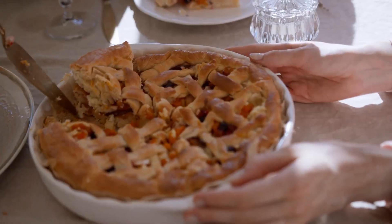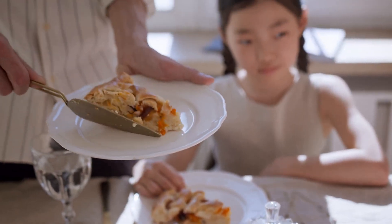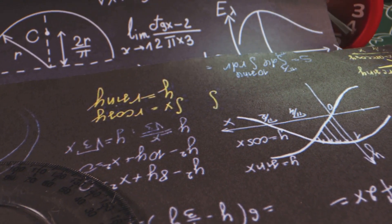Whether you're a math whiz or just love a good slice of pie, Pi Day is a fun and educational day for everyone. Get ready to explore the fascinating world of pi, from its infinite digits to its delicious pastry counterpart.